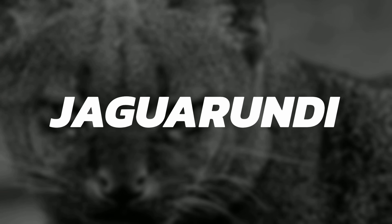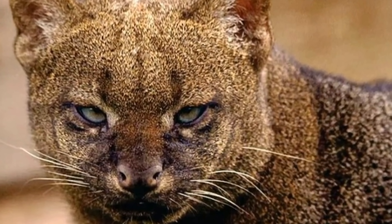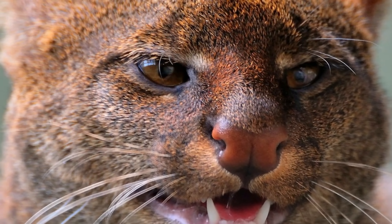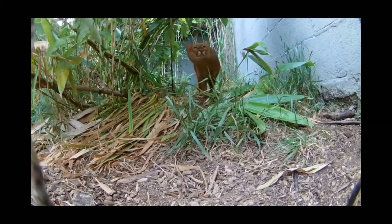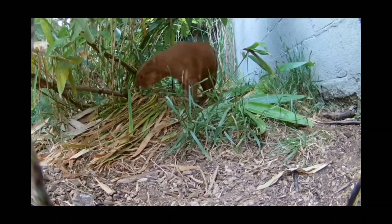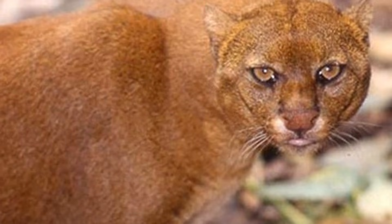Hi everybody, I hope you're having a great day. In this video I'm going to be covering the Jaguarundi. This small wild cat also goes by the name Eyra, but carries the scientific name of Herpailurus yagouaroundi, being considered a carnivore of the Mammalia class.